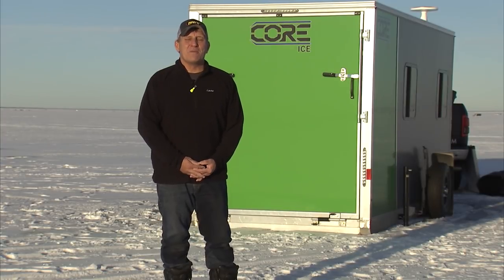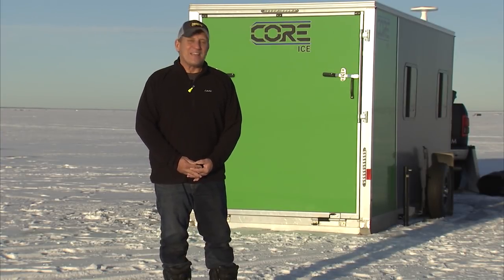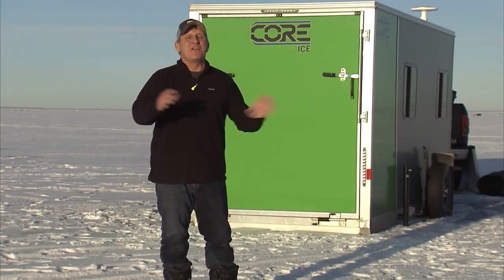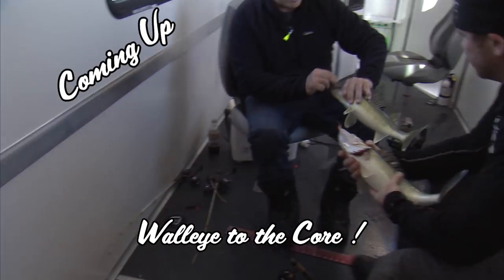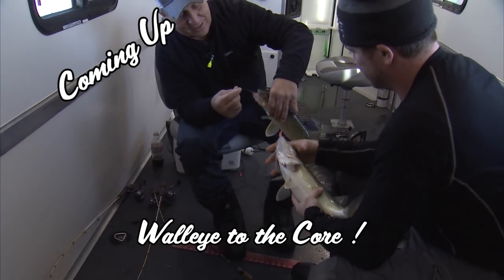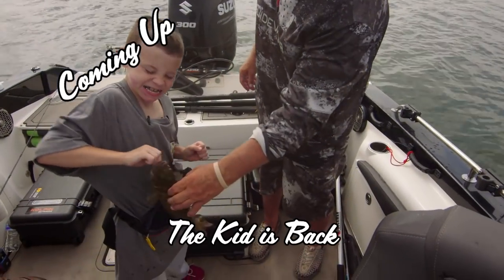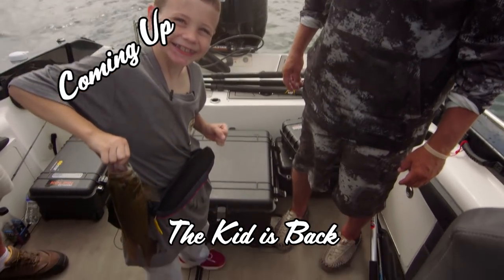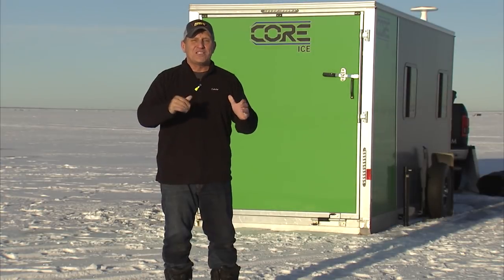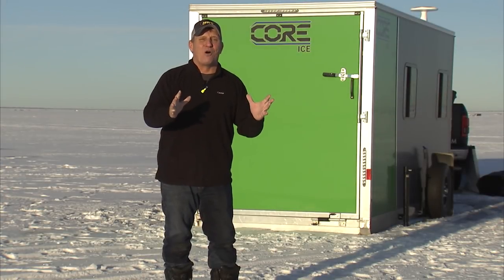Hi, welcome to Fishing the Midwest. I'm Mike Frisch, thanks for stopping by. As you can see, we're ice fishing. Today we're on Upper Red Lake in northern Minnesota, chasing walleyes through our Core Ice Fish House. After that, it's the return of the Anchovy Kid — we're going to chase smallmouth bass with our buddy Lincoln Hoagland. But first, let's get in the Core Ice and catch some walleyes.